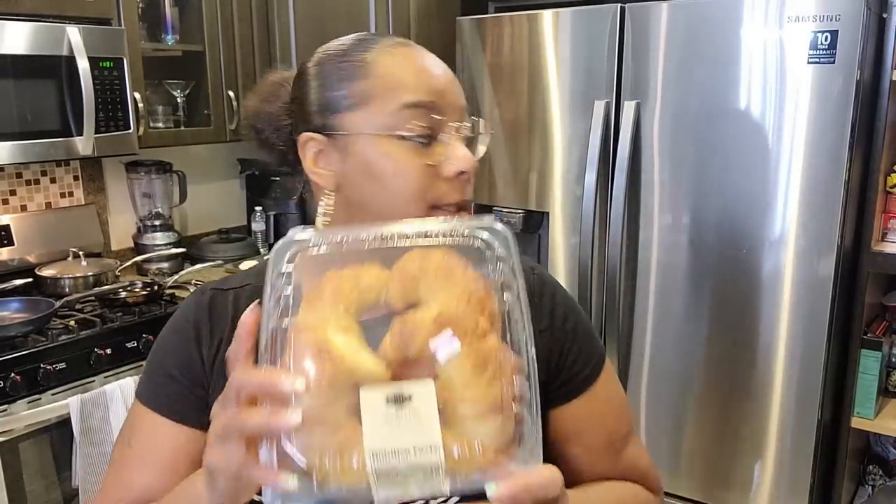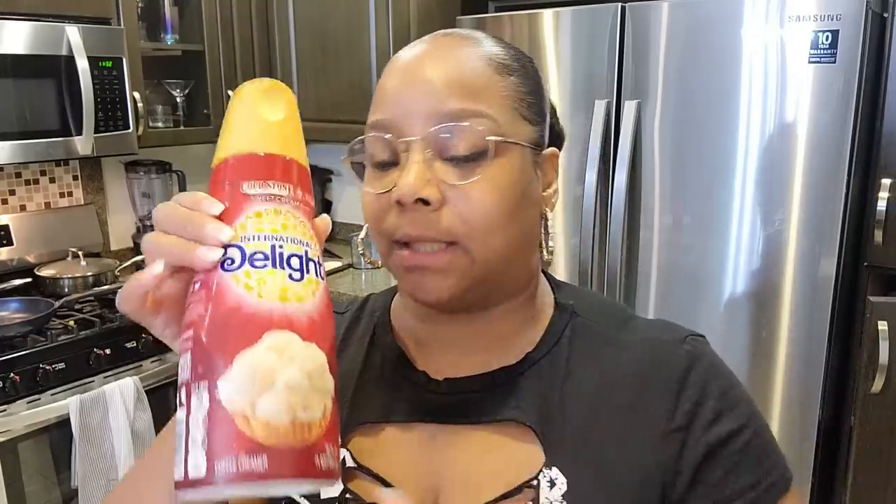I'm starting to prepare the croissant french toast. You need croissants, then I saw people using milk, eggs, and sugar. Instead of milk, I'm going to use some sweet cream creamer — Tasha just bought it, I tasted it, and I feel like it'll be a great addition, so I won't add extra sugar. I'm also using cinnamon, two eggs, and some lemon zest for citrus. Some people used flour and baking soda but I don't think that's necessary.